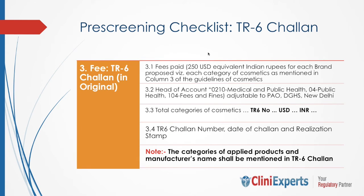The government fees are paid by TR6 Chalan. For cosmetic applications, the charges are USD 250 equivalent in Indian rupees for each brand proposed and for each category of cosmetic as mentioned in column 3 of the guidelines. The TR6 Chalan number, date of Chalan, and realization stamp are required for filing the application. Note that the categories of applied products and manufacturer name shall be mentioned in the TR6 Chalan.